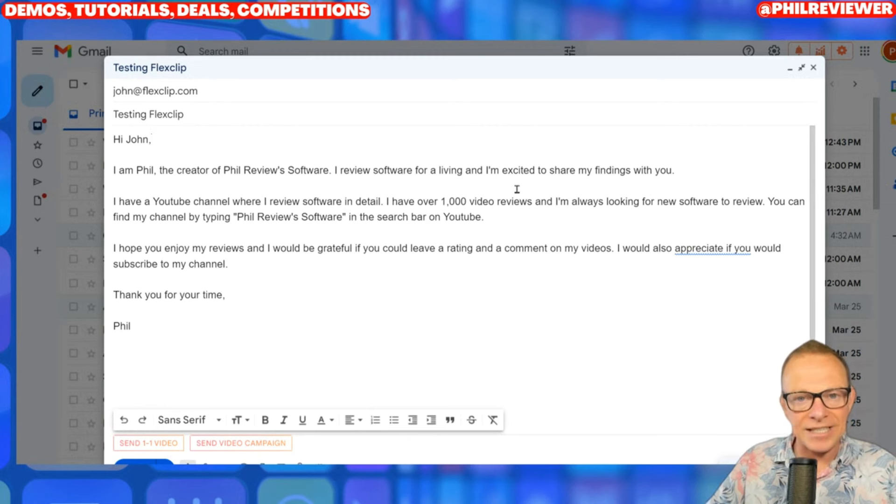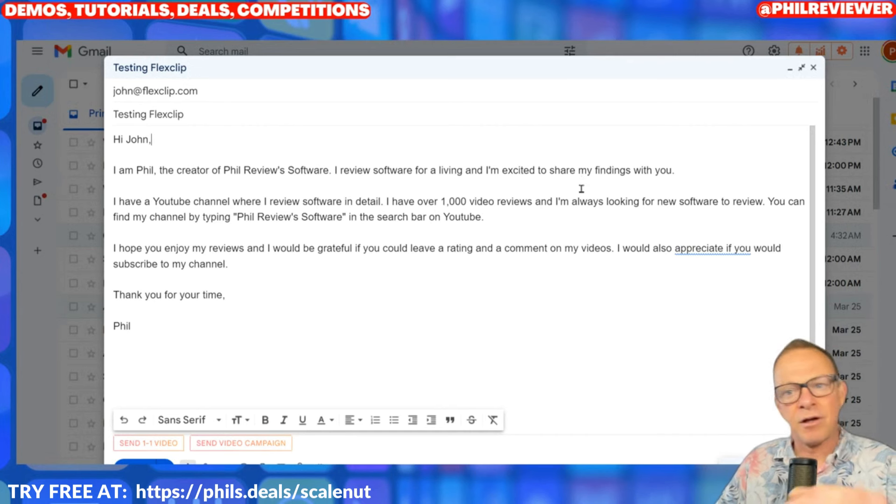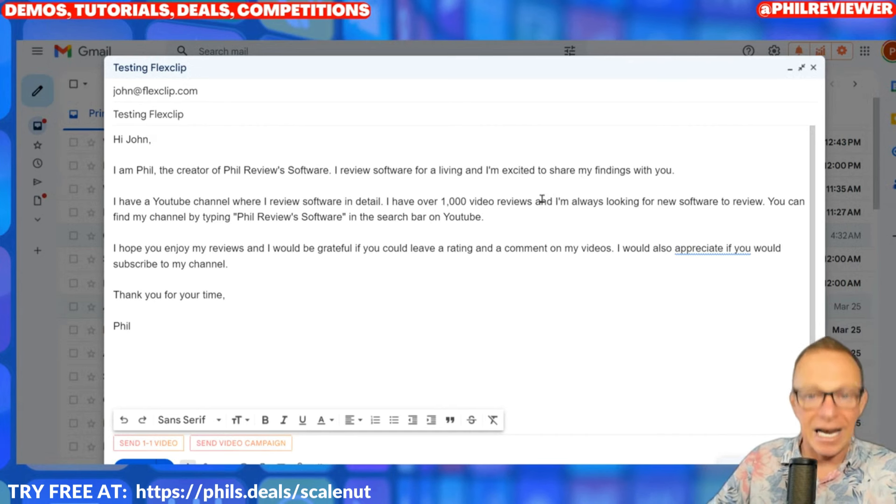ScaleNut is concentrating on SEO so the content you create has a really good chance of appearing in front of people on search engines. But as well as that, the ScaleNut plugin enables you to do little things really quickly like creating YouTube titles, descriptions, Facebook posts, emails, and lots more. There's a link in the description — you get a free week's trial, seven days and 35,000 words, which is plenty long enough to really put it through its paces.